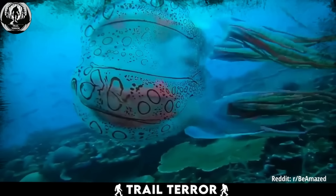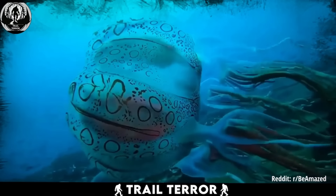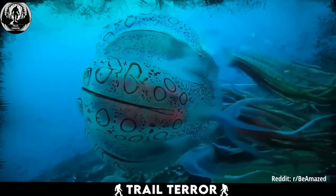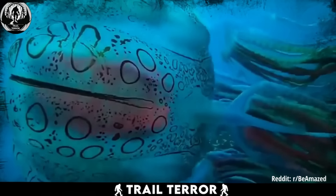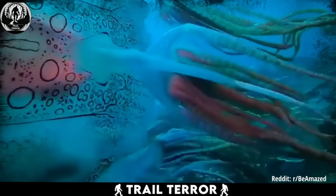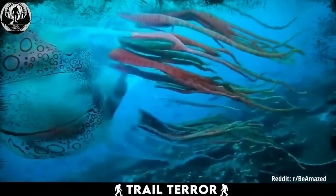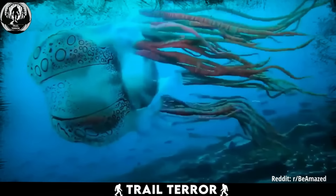You might wonder whether it's venomous. After some digging, a study from 2005 suggests that these jellyfish aren't venomous. But if you ever happen to come across one, it's best not to attempt to pet them. Better to admire from a safe distance and enjoy the rarity of the encounter.